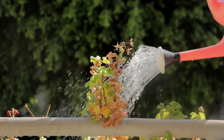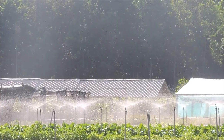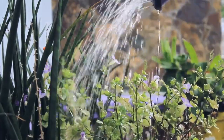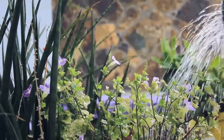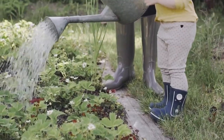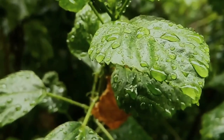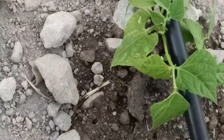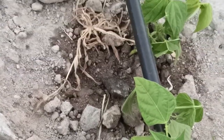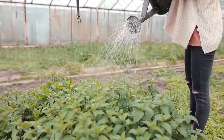Watering: proper watering is essential for plant health, but it's easy to over or under water if you're not careful. Generally, most plants prefer deep, infrequent watering rather than frequent shallow watering. Water your garden early in the morning to minimize evaporation and reduce the risk of fungal diseases. Use a watering can, hose, or drip irrigation system to deliver water directly to the base of your plants, avoiding wetting the foliage, which can promote disease.